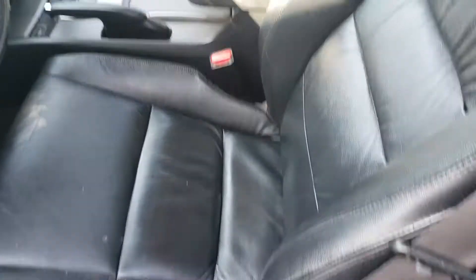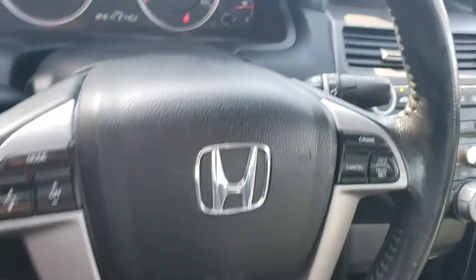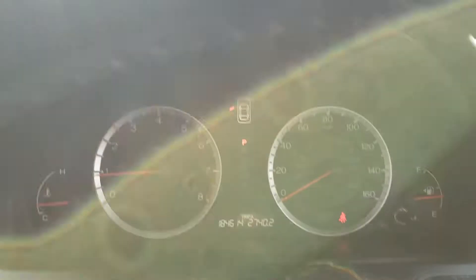Power windows, power locks, power seats, black leather interior. Have your steering wheel controls. I don't see any warning lights here.